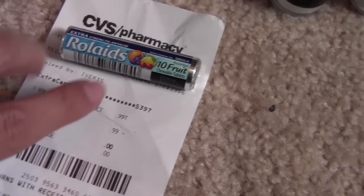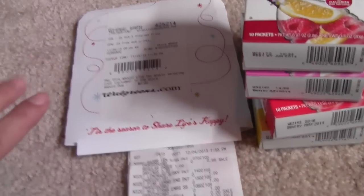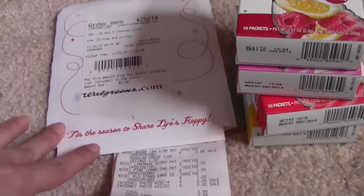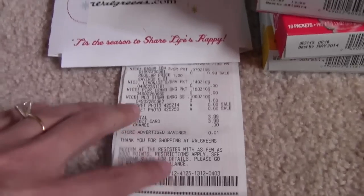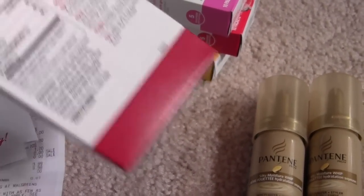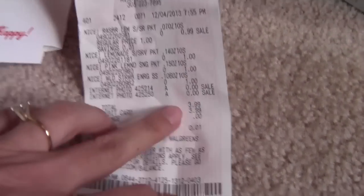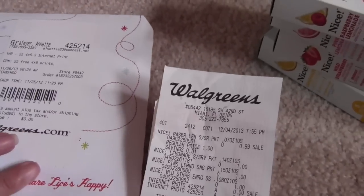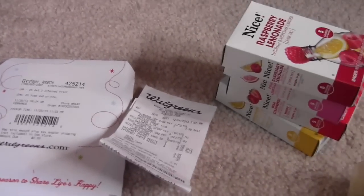I also got another Rolaids with my other card — 99 cents, so that was free. At Walgreens I had an 8x10 and I got a 24-count of pictures — they came out a little messed up but I just have to trim them. Those were free from Walgreens. They also had these little drink mixes, only 5 calories per mix. I got four of those and they were 99 cents a piece, so $3.99 for all four, plus the two sets of pictures and the 8x10.